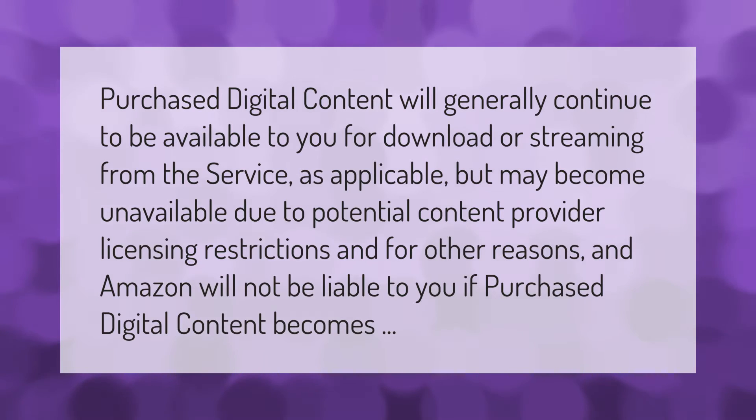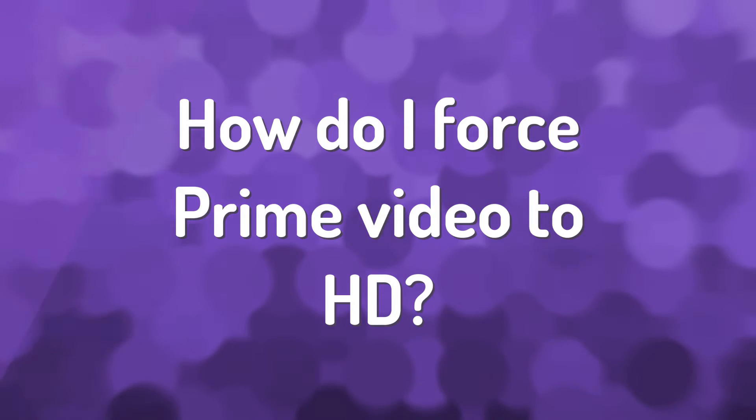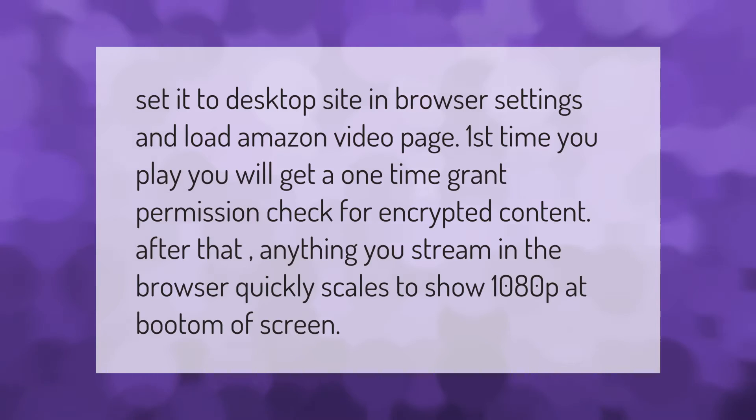Set it to desktop site in browser settings and load the Amazon Video page. The first time you play, you will get a one-time grant permission check for encrypted content. After that, anything you stream in the browser quickly scales to show 1080p at the bottom of the screen.